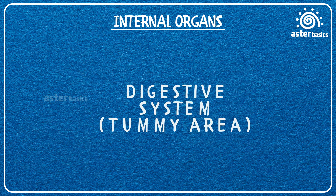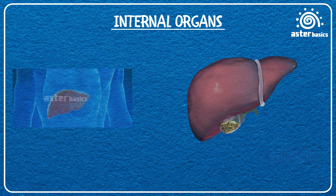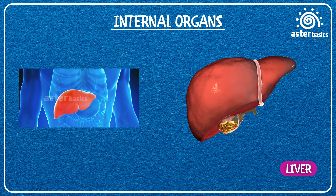Digestive system — tummy area. Stomach: a stretchy bag that mashes and mixes your food. Liver: a super helper organ that cleans blood and makes bile juice for digestion. Gallbladder: a tiny pouch that stores bile juice from the liver to help digest food.